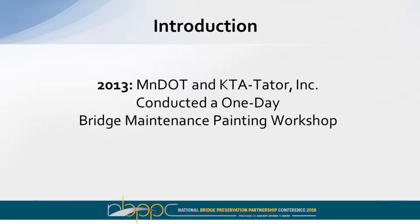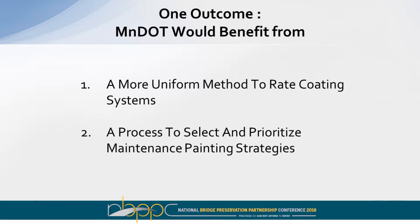It really started for KTA by conducting a one-day coating training class for the Minnesota Department of Transportation. This was attended by supervisors, engineers, and lead workers from various districts throughout the state. It was an enlightening course, with important outcomes. As a result, MnDOT realized they could benefit from a more uniform method to rate coating conditions on their structures.